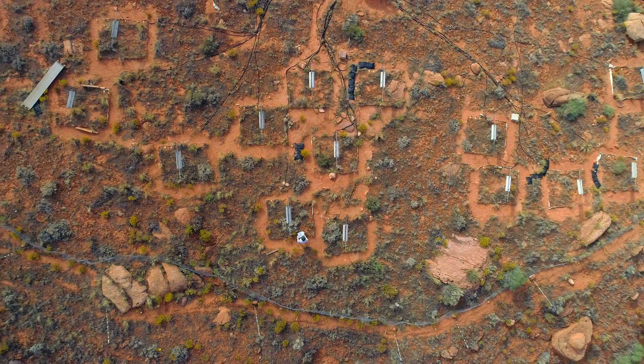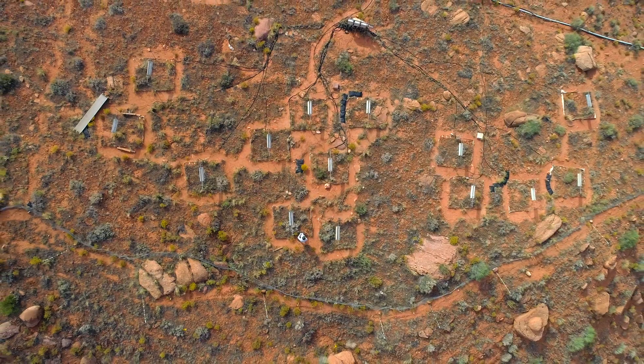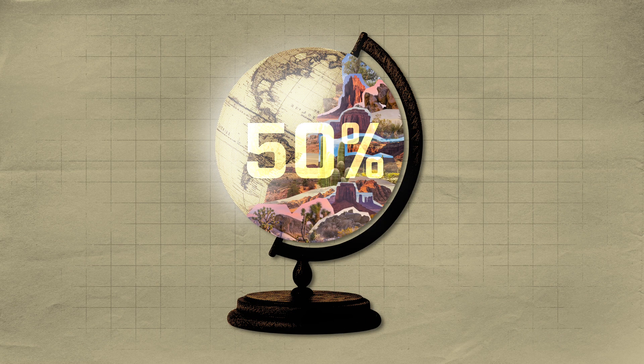They've been studying these crusts for about 20 years now, which is giving us some really important data. This is the only experiment of its kind — the only long-term warming experiment in a dryland anywhere in the world, despite drylands covering 43% and soon to be possibly 50% of the Earth's land surface.